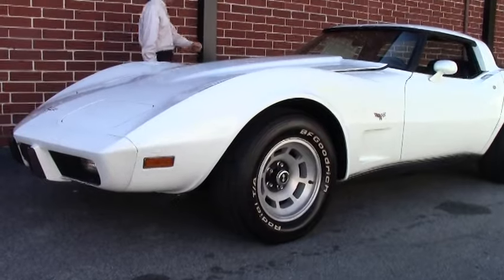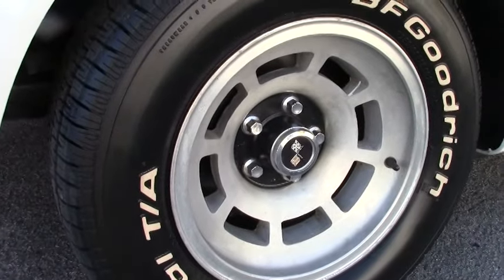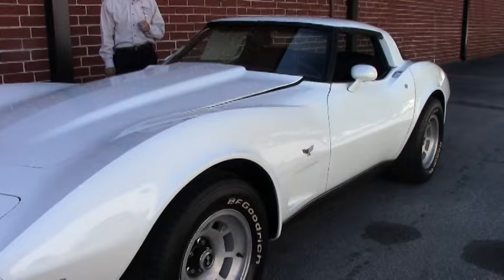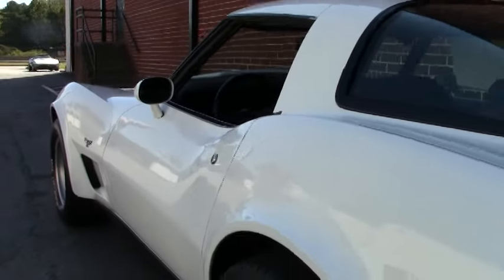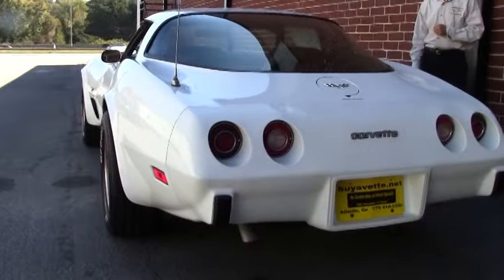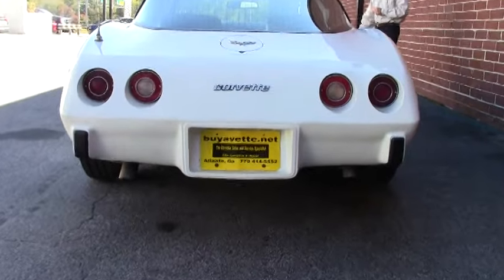This car has 71,000 documented miles — very rare. It's code-correct paint color, numbers-matching engine. It is an air-conditioned car with tilt and telescoping steering, rear defrost. Love those slotted aluminum wheels. It's got the BF Goodrich radial tires.